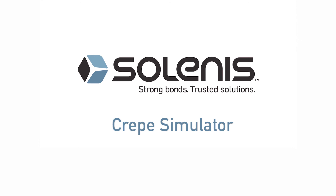Contact your local Solanus representative to learn more about how our chemistry is your advantage.